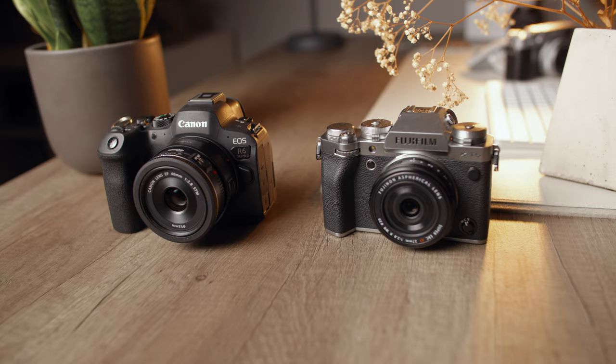With this combo you get comparable size and weight to the x100v but with even better image quality, and of course you get that interchangeable lens mount too. Let's also compare this high-megapixel APS-C sensor to the lower-megapixel full-frame sensor of the Canon R6 Mark II in terms of resolution and sharpness.